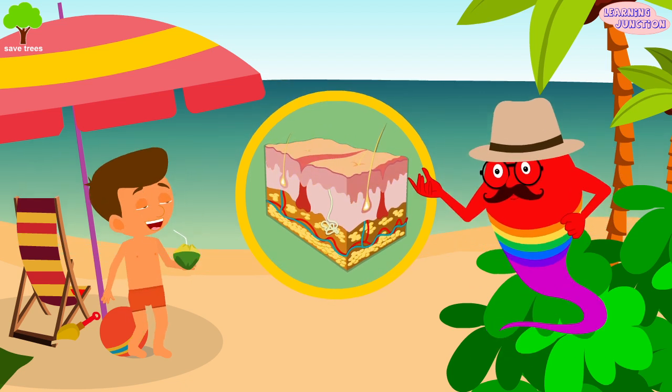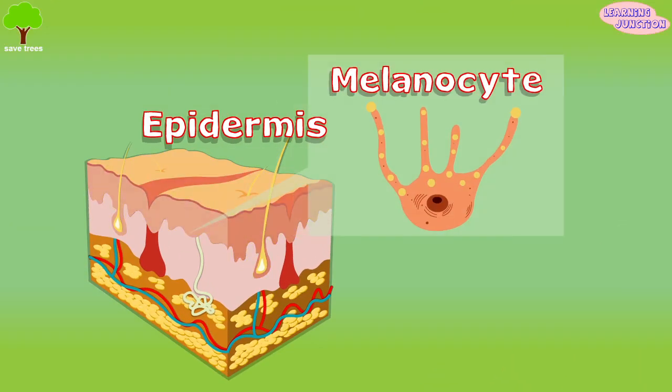The skin's color is created by special cells known as melanocytes, which produce a pigment called melanin. Melanocytes are located in the epidermis.